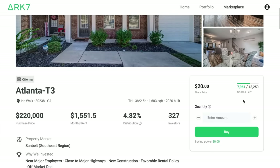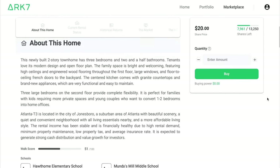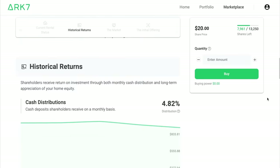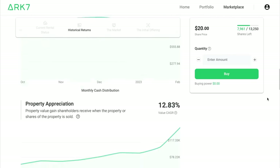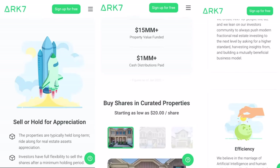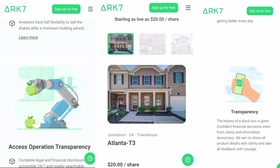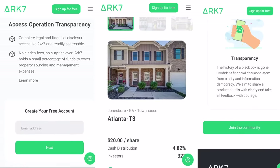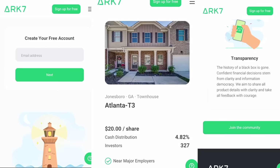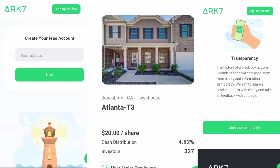ARK7 does cash returns by monthly dividends — every single month they pay dividends to their investors so they can benefit immediately from their rental property's generated income. This is similar to the experience of owning and operating a rental property on your own. If you choose to reinvest your dividends into property shares, it becomes a new principle, treated as a new investment. ARK7 was founded by ex-Google engineer Andy Zhao, and today ARK7 has grown to 50-plus talented members, serving over 25,000 investors, and funded over $15 million. You can pick a house like this townhouse at $20 a share and start owning shares of these homes.